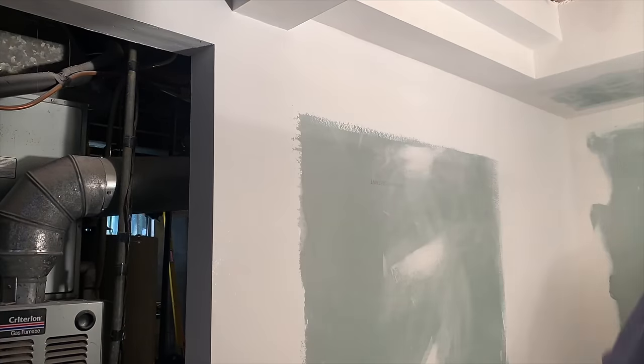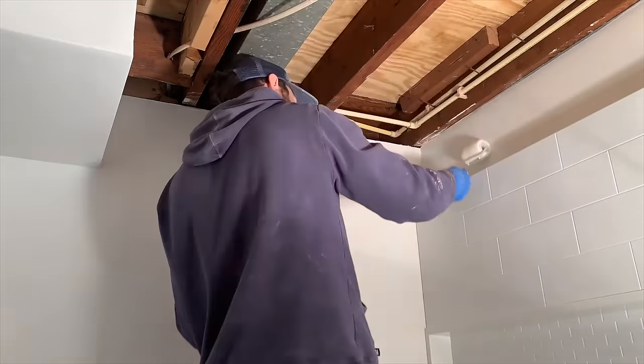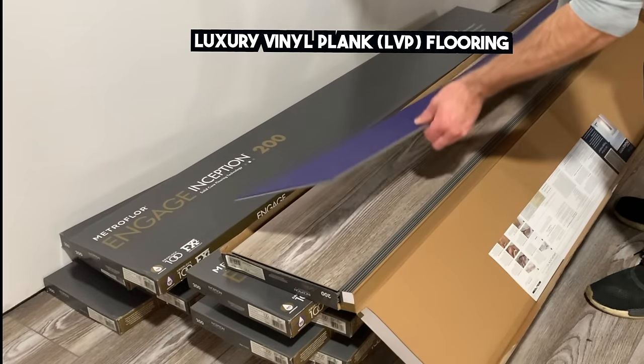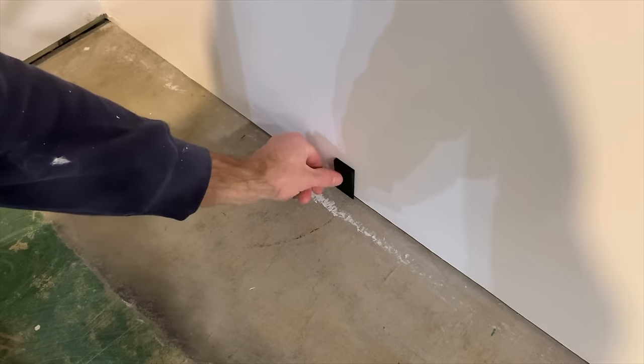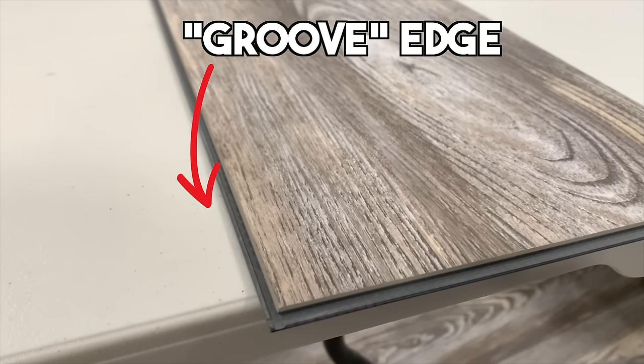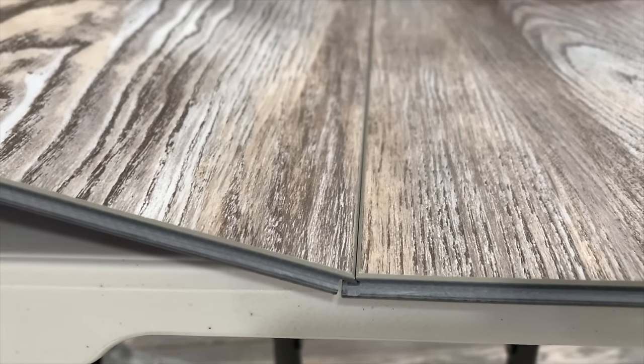After removing the drywall dust from the walls I was able to paint, and once I completed the painting process I started installing the floors. I installed luxury vinyl plank flooring in my basement bathroom. Because it's a floating floor, you want to install some quarter-inch spacers around the room to allow for expansion and contraction. LVP has a groove edge and a tongue edge that interlock during installation to form a watertight seal.